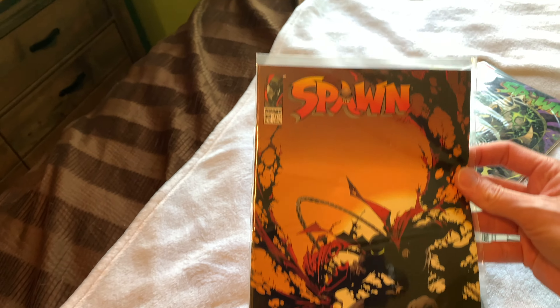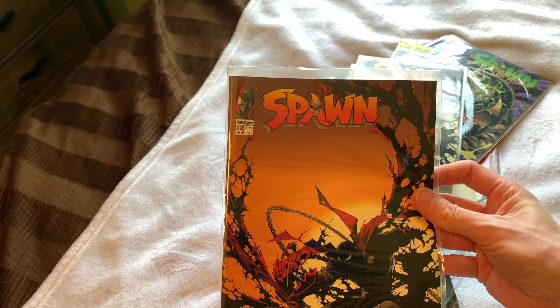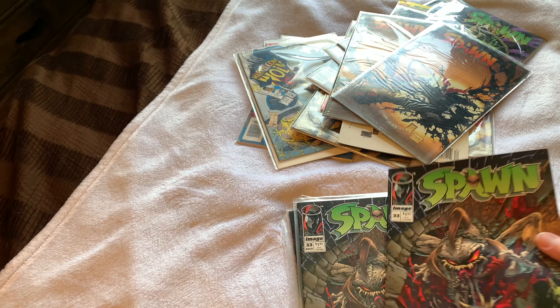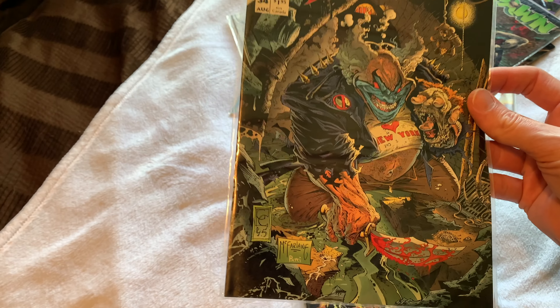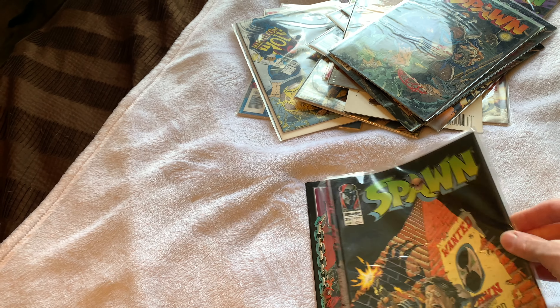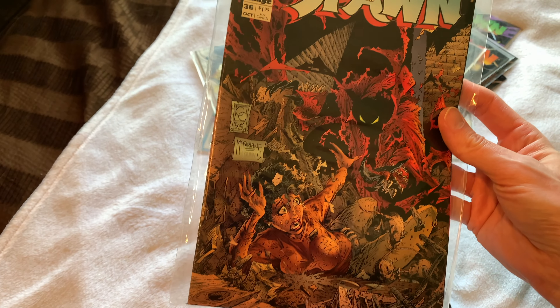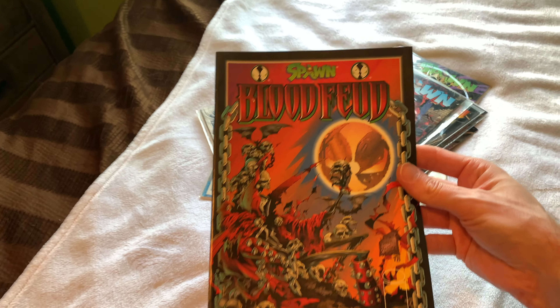32, another copy of 32, 33 newsstand and 33 direct, 34, 35, 36. And then we have Spawn Blood Feud number one.